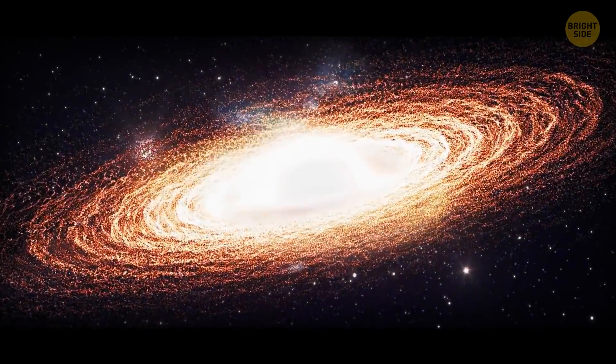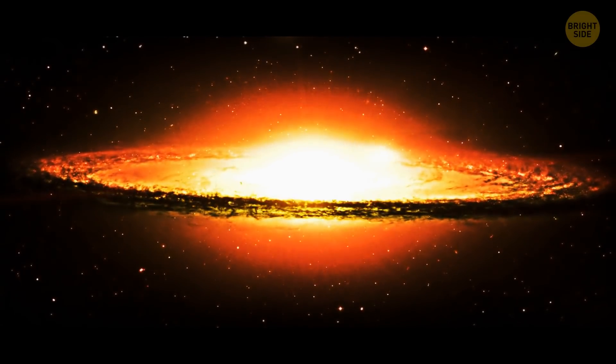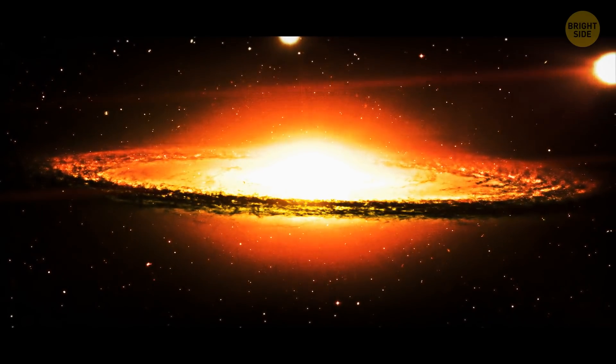Around 5 million years ago, the supermassive black hole at the center of our galaxy launched a star from itself, and it's now traveling through the Milky Way 10 times faster than any other star out there.